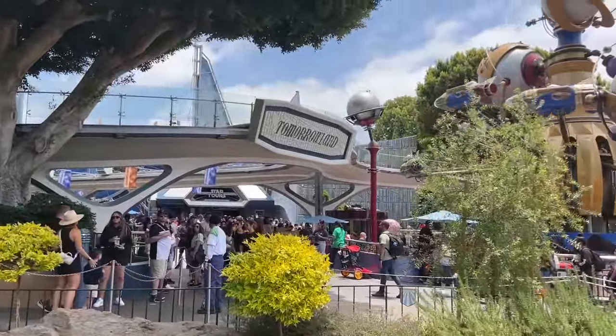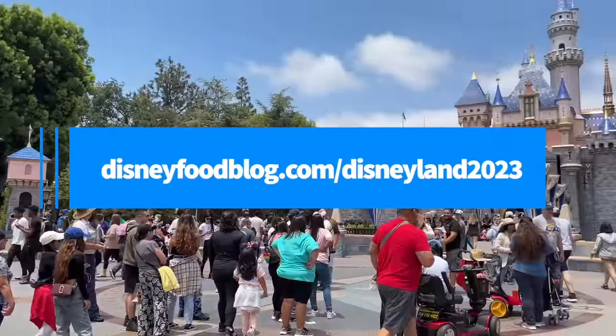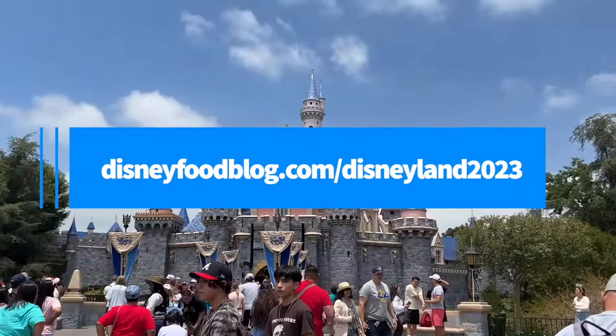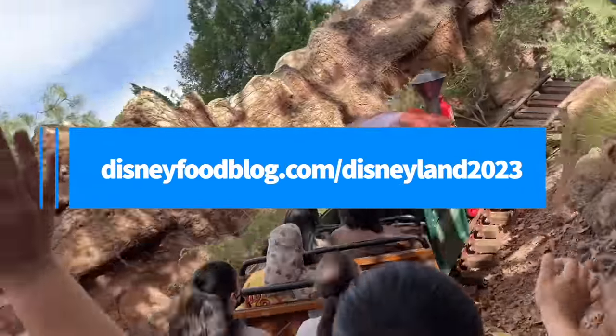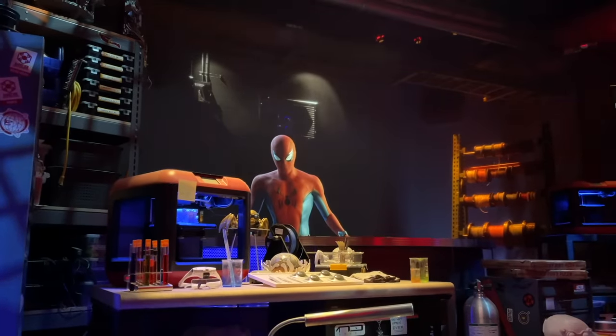If you want your very own PDF of all the Disneyland things we're talking about today, make sure to tell us your email over at disneyfoodblog.com/Disneyland2023. That way we can send you this entire list and get you signed up for our DFB newsletter, which will keep you up to date about any more announcements and discounts we hear coming through the grapevine during the rest of the year.